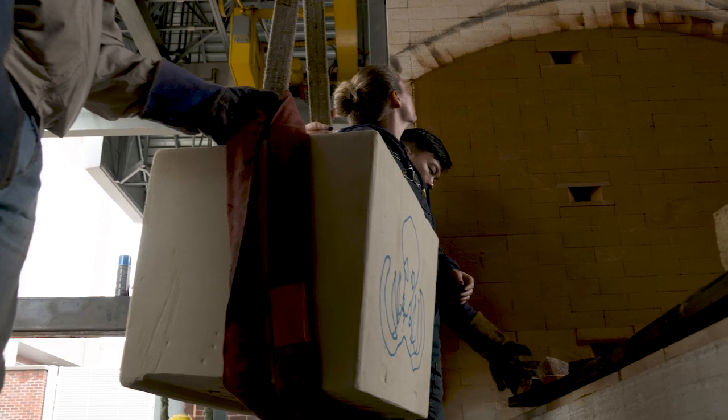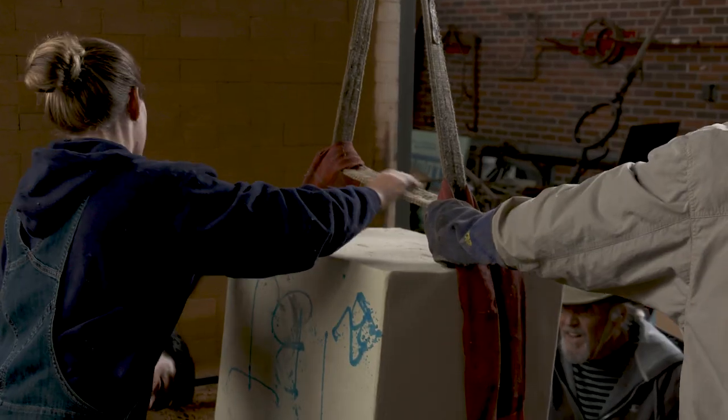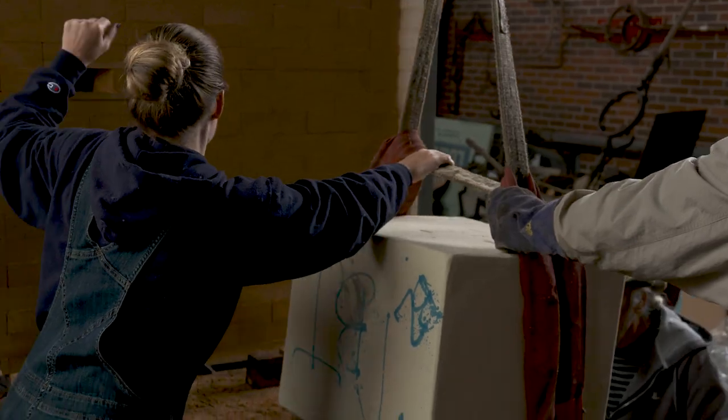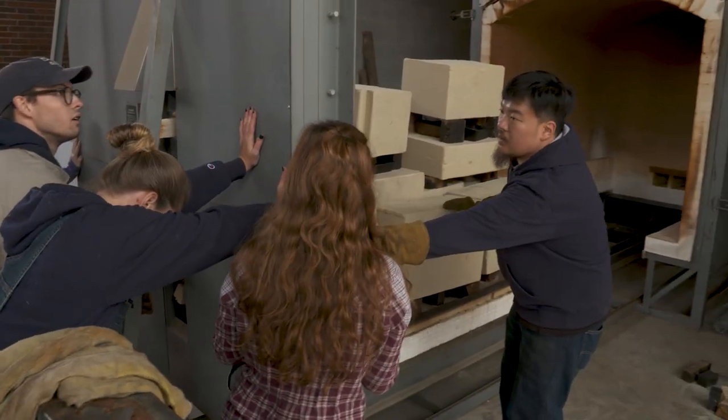I haven't worked in this type of material before, but that is part of the intrigue. I came to UNCG to get every type of training I could possibly get, and this was one of the ones I was most excited about. Once you're done packing the sand, you put it in the kiln and it melts out the wax, and then you have a hollow block of sand.